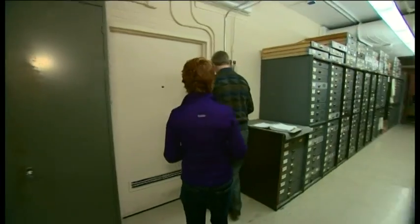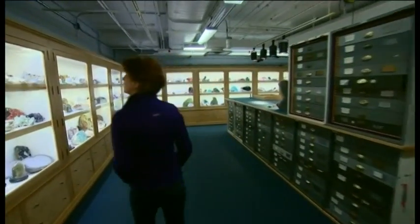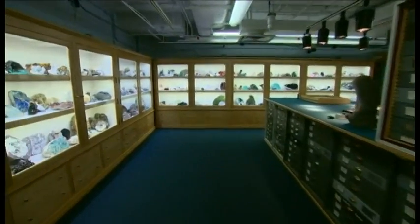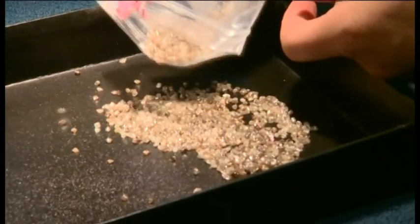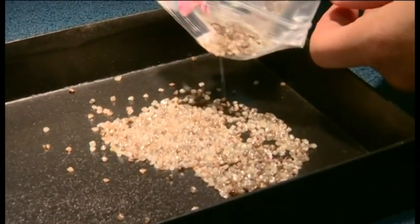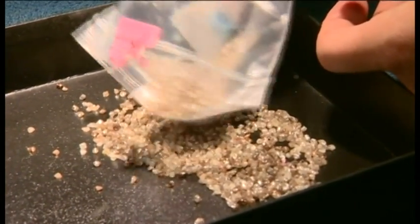Behind the scenes at the Natural History Museum is one of the most secure rooms in the nation. This vault contains gems and minerals worth untold millions, and among the treasures are some of the rarest stones of all — pink diamonds. These rough diamonds come from the Argyle Mine in Western Australia, and scientists hope they'll solve the mystery of why pink diamonds are pink.